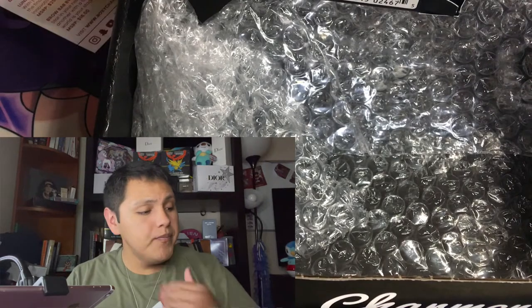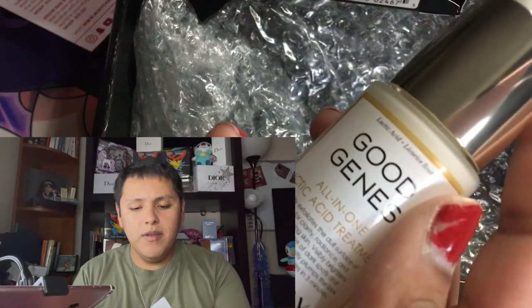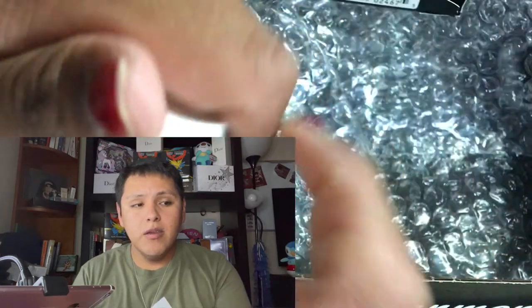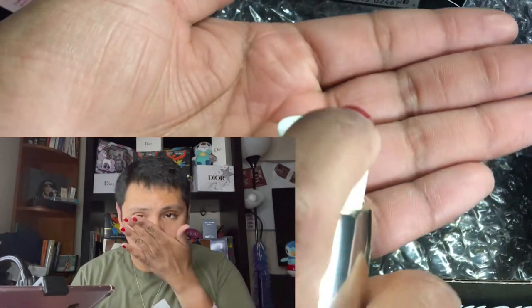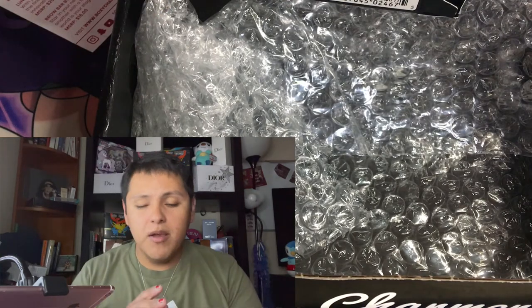I'm going to go ahead and apply the Good Genes product first — it's going to be the first product on my face. I like to smell products before I put them on my face, but my hands smell like Dolce & Gabbana Light Blue Shower Gel because that's what I used to shower with. I can't pick up the scent, so let's just go ahead and apply this on the face.